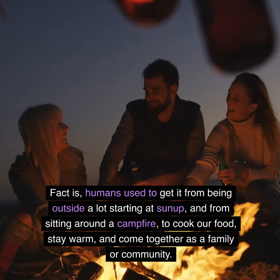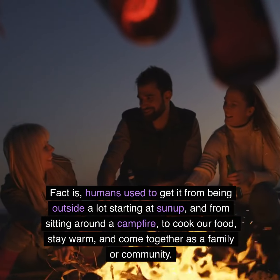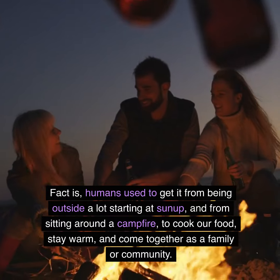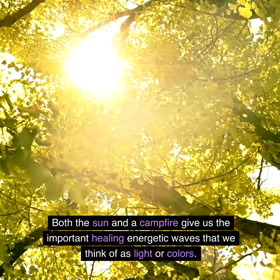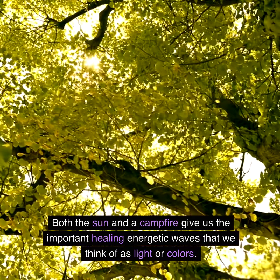The fact is, humans used to get it from being outside a lot, starting at sunup, and from sitting around a campfire to cook our food, stay warm, and come together as a family or community. Both the sun and a campfire gave us the important healing energetic waves that we think of as light or colors.